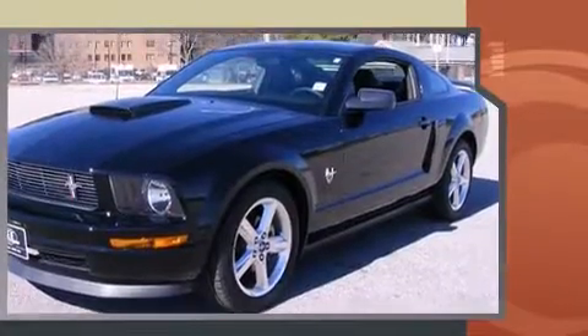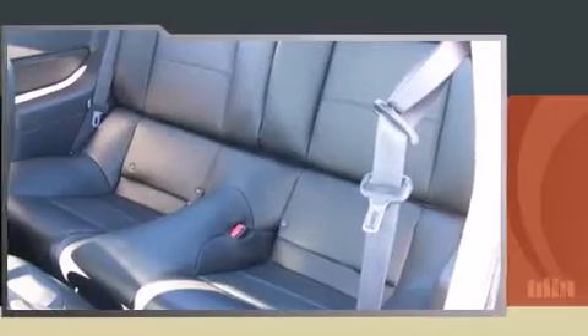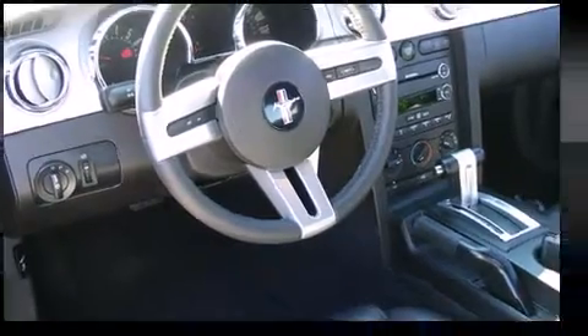Ford made sure to keep road handling and sportiness at the top of its priority list. Under the hood, you'll find a six-cylinder engine with more than 200 horsepower, providing a smooth and predictable driving experience.